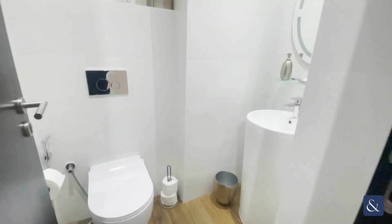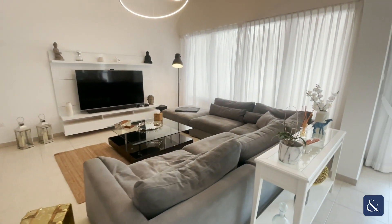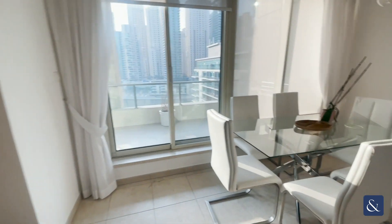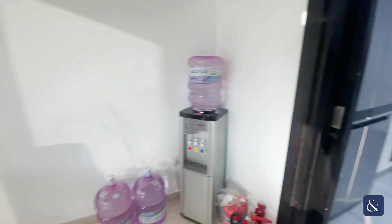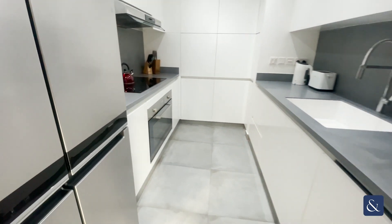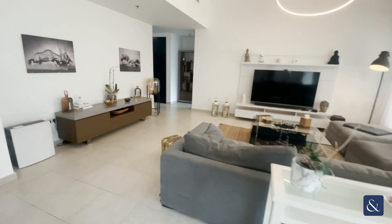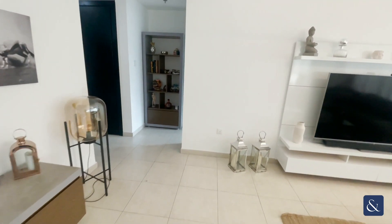Allsop and Allsop are pleased to bring to market this three-bedroom apartment based in Almajarra. This apartment is at the top floor and has also been upgraded by the landlord. Each individual room has been tailored to the landlord's taste and the property can either be furnished or unfurnished.